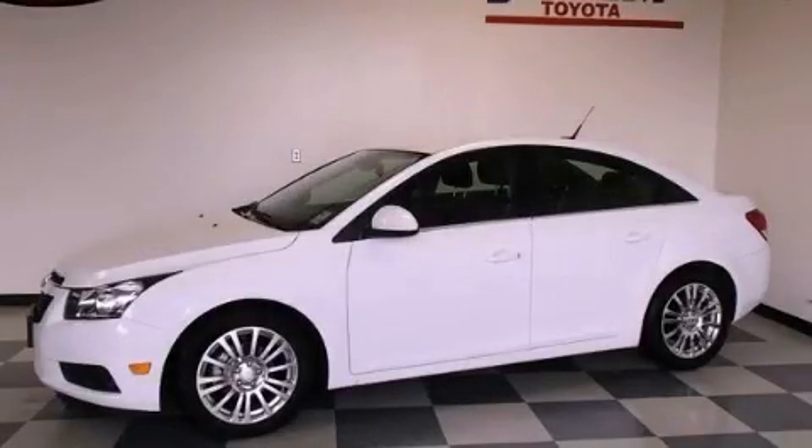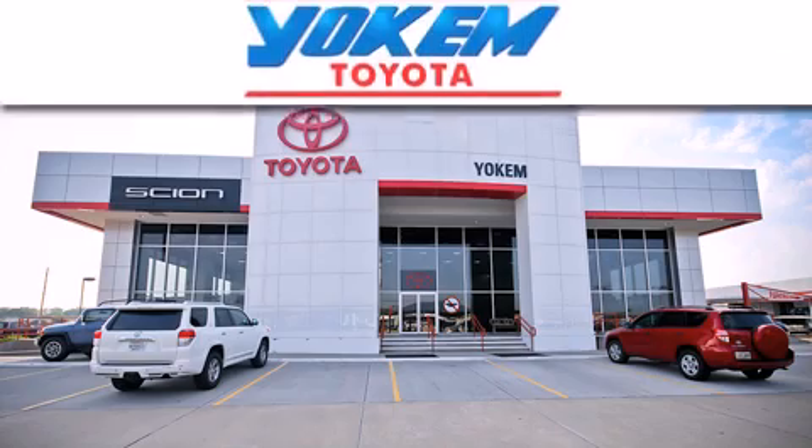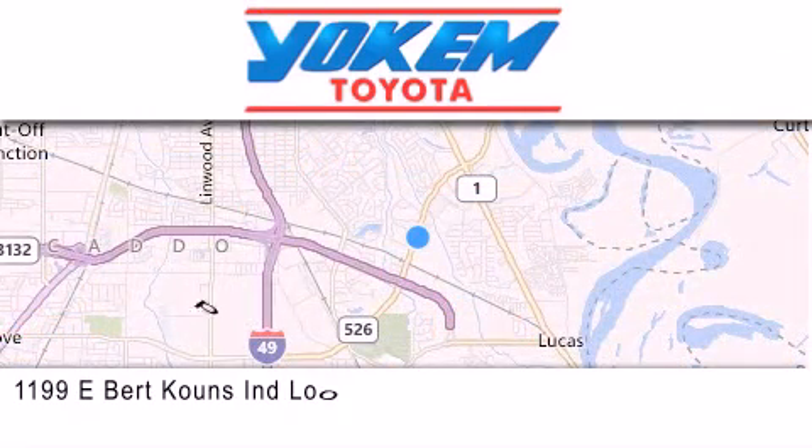Stop by today and test drive this automobile for yourself. Yoakam Toyota is conveniently located at 1199 East Bart Coons in Streetport. Our goal is to exceed all of your expectations to ensure that you'll return for future visits.